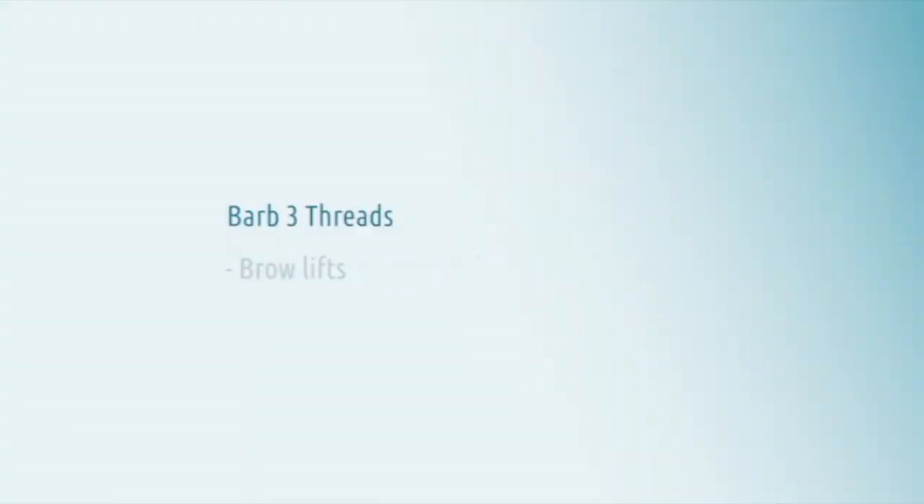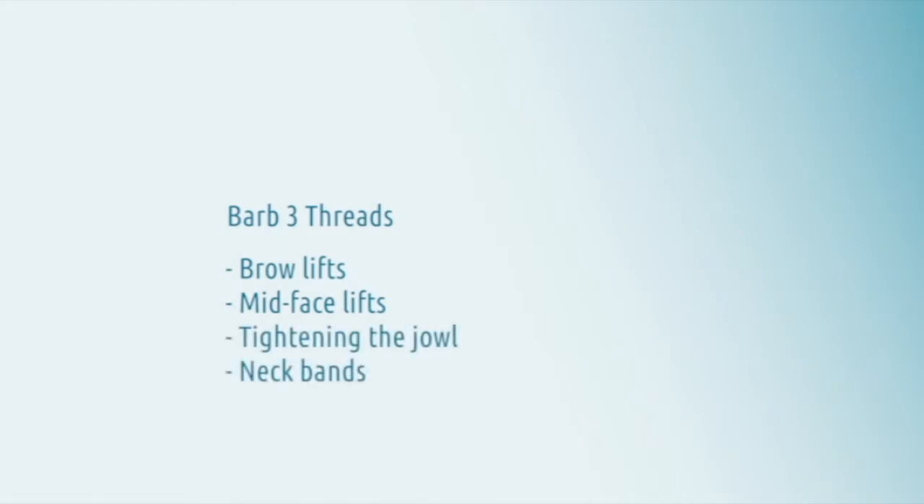BARB-3 is useful for brow lifts, mid-facial lifting, and tightening the jowl. You can also use it for cutaneous neck bands.